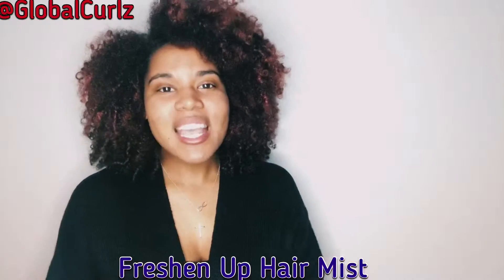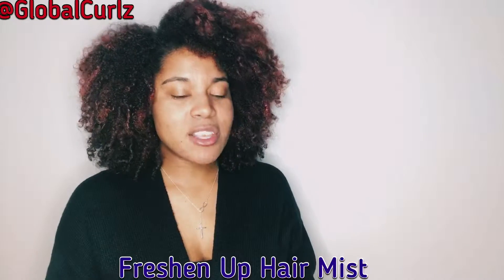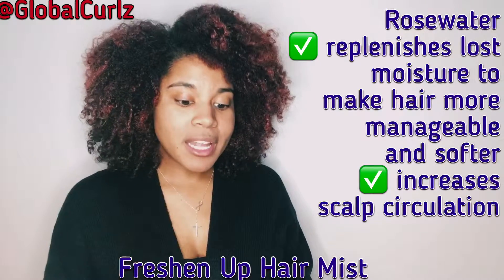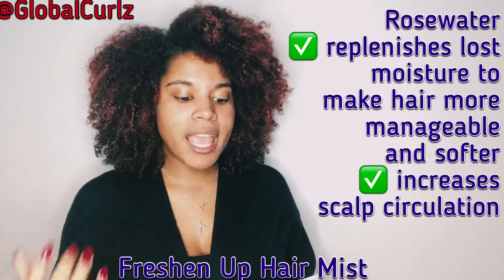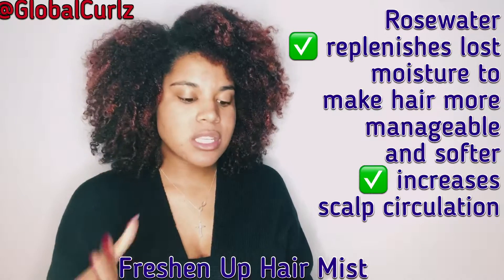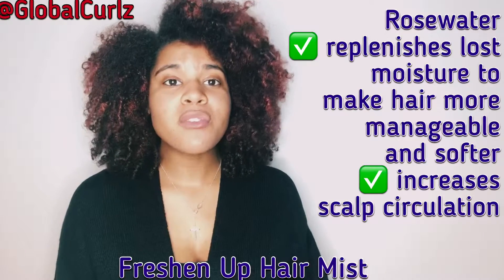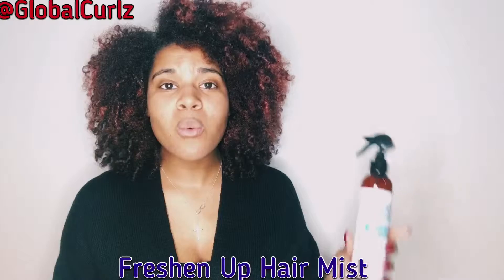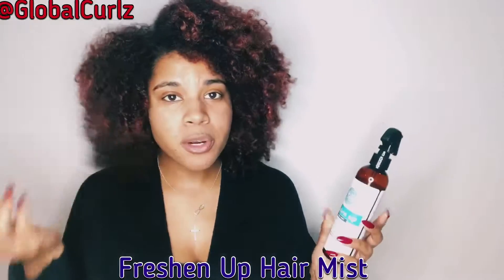The second ingredient in this hair mist is rose water. Rose water actually replenishes lost moisture to make hair more manageable and softer. It also increases scalp circulation. When you're looking for a refresher, the most important things are the ingredients — you don't just want plain H2O to put in your hair and go about your business.